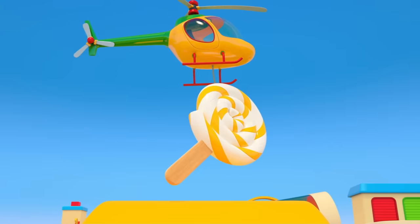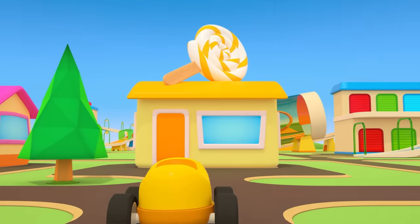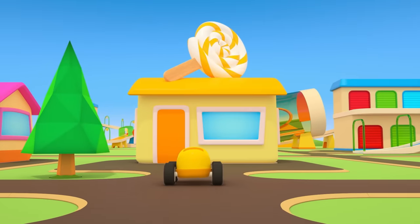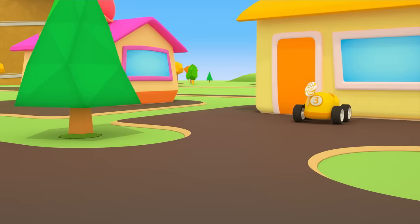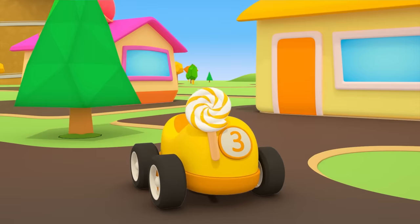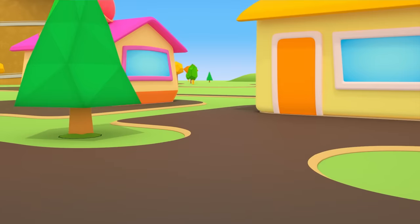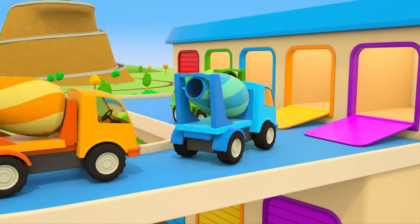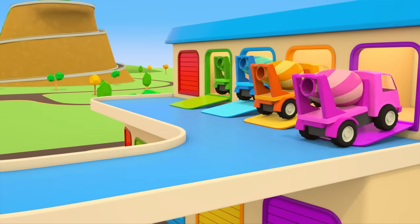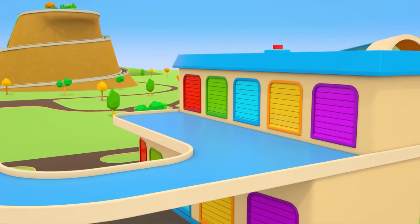The helicopter is putting the big lollipop back in place. The little yellow car is going to the shop for sweets — enjoy your sweets! The helper cars are heading back to their garage. They really must get some rest now; there will be new work waiting for them tomorrow.